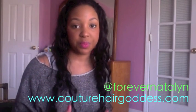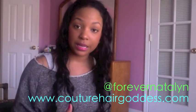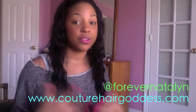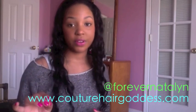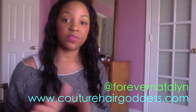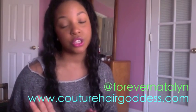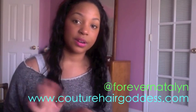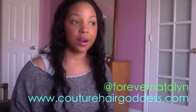A lot of you ask questions and it's easier for me to respond if you tweet me. If you're not on Twitter, you can email me — I check my emails because they're all sent to my phone. Follow me at Forever Natalyn, or you can email me at info@couturehairguys.com.